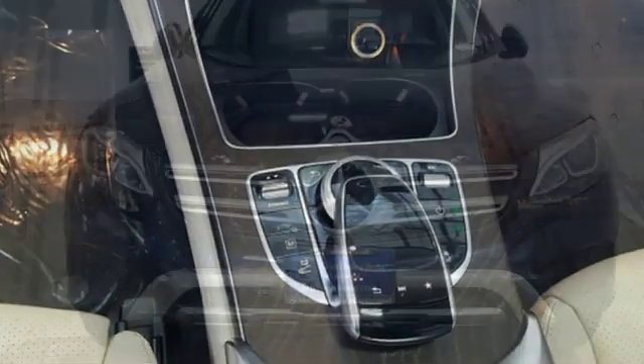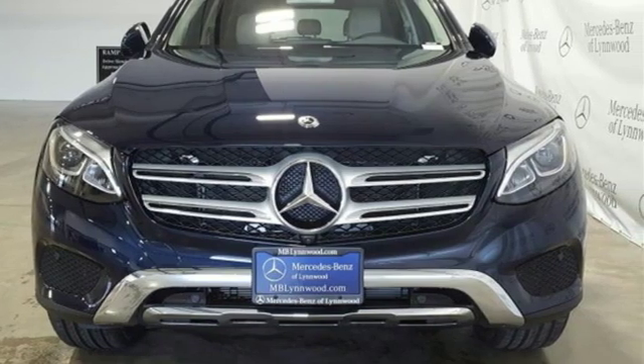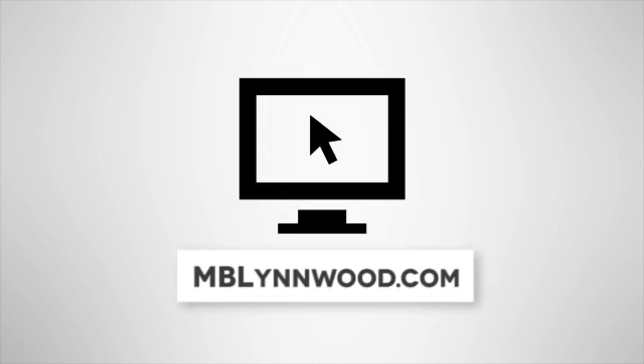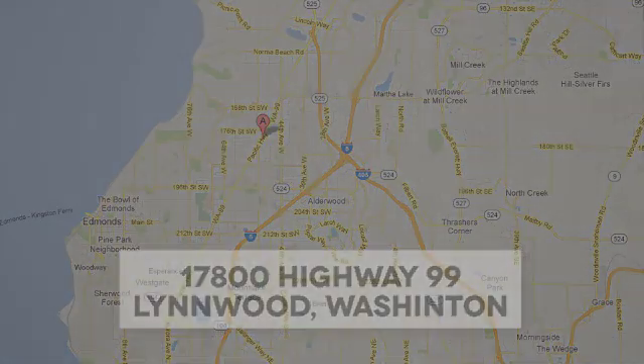Mercedes-Benz keeps setting the standard and driving forward. Take it for a test drive today. Call us at 425-673-0505, online at mblinwood.com, or stop in and visit at 17800 Highway 99.